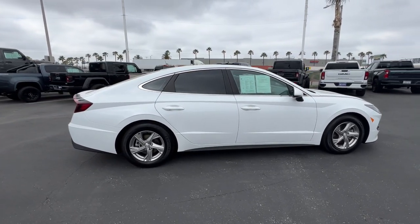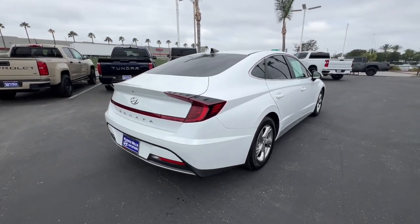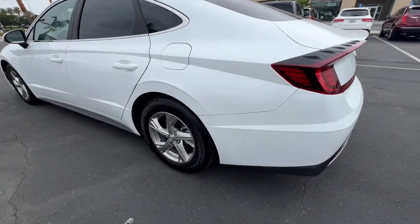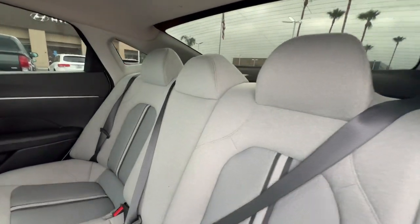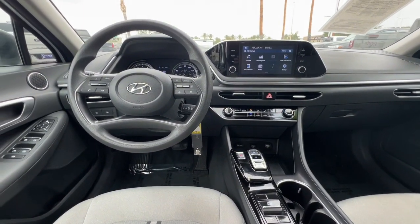Introducing the 2021 Hyundai Sonata. With less than 35,000 miles on the odometer, this vehicle stands out from the rest. This well-built, stylish Sonata delivers the best in family sedan comfort. With a spacious, quiet cabin, ample cargo space, a suite of advanced safety features and connected infotainment on board, you'll look forward to every drive.